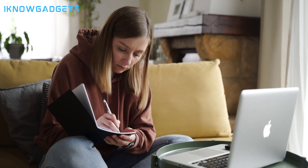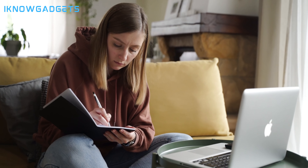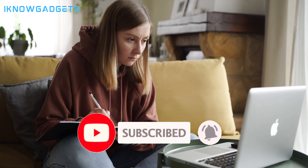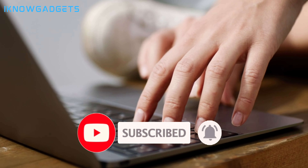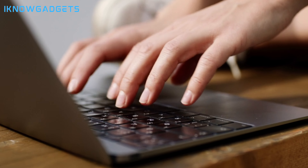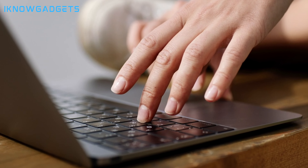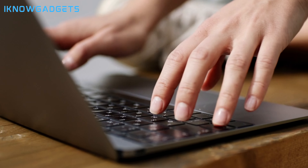For more details and the best deals, check out the links in the description below and the first comment. If you enjoyed this video, don't forget to hit that like button, subscribe to I Know Gadgets, and turn on notifications so you never miss out on the latest tech trends. Until next time, stay savvy and keep exploring the world of gadgets!